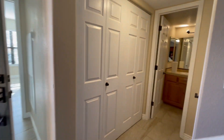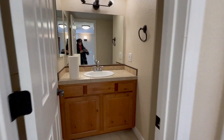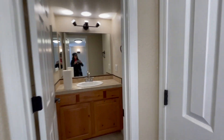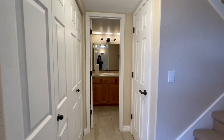Just here to the right is the downstairs bath. As you can see it's a full bath. And then we're going to come right back out and check out the first floor bedroom.